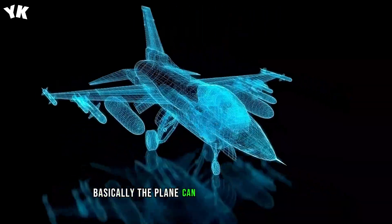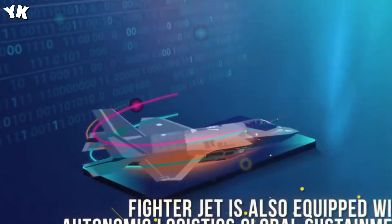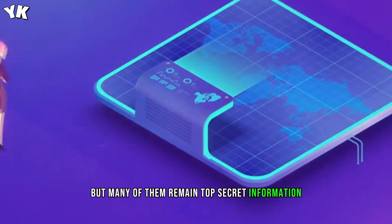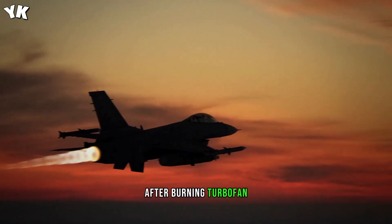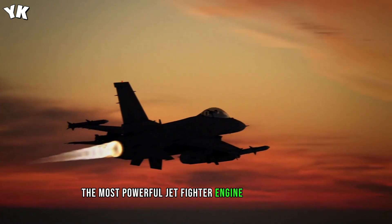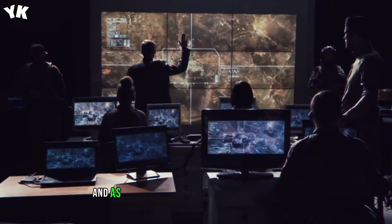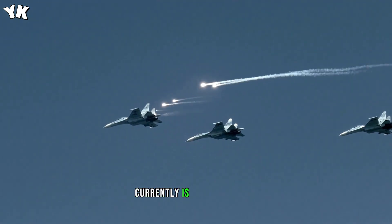Basically, the plane can take care of itself and manage its own systems without a full maintenance crew. It has many other incredible technologies, but many of them remain top-secret. The engine in the F-35 is the F-135 afterburning turbofan built by Pratt & Whitney — currently the most powerful jet fighter engine ever developed. The conventional take-off and landing model produces 28,000 pounds of thrust and as much as 43,000 pounds with afterburner.